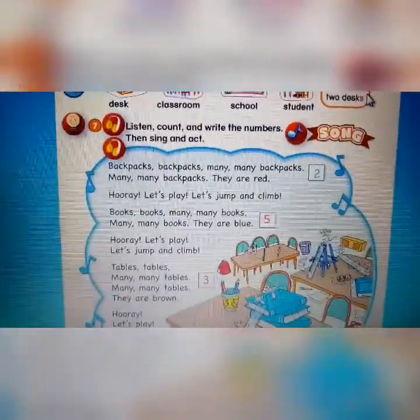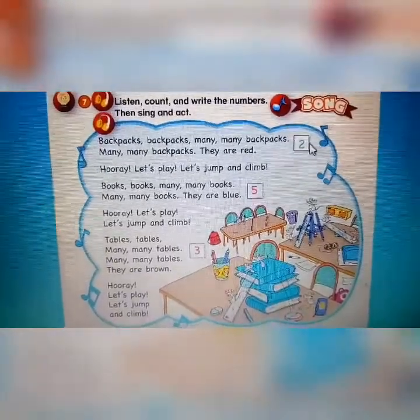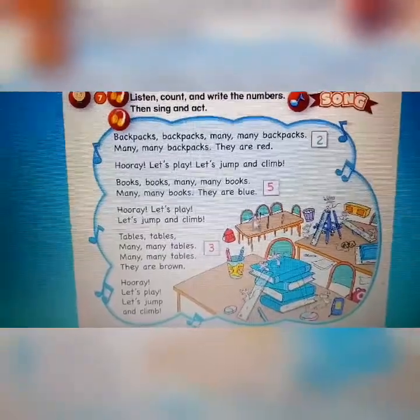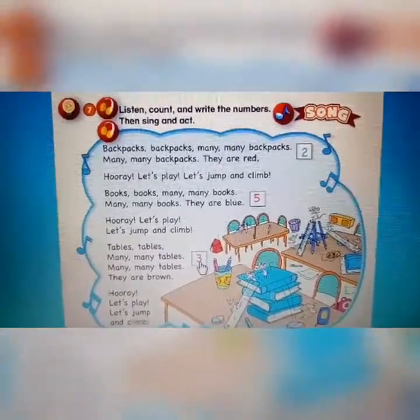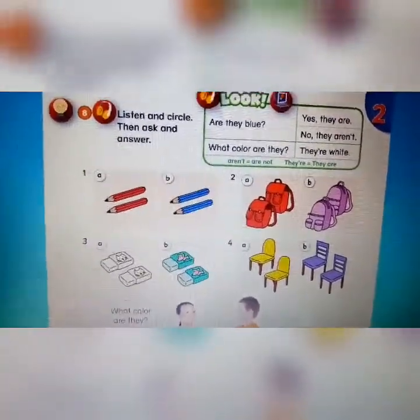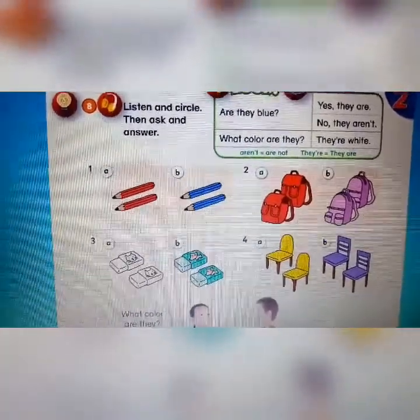For the song, we will skip it — kita akan lewati lagunya. You can just write it down. There are two, five, and three. Now you can open page twenty-five — halaman dua puluh lima.